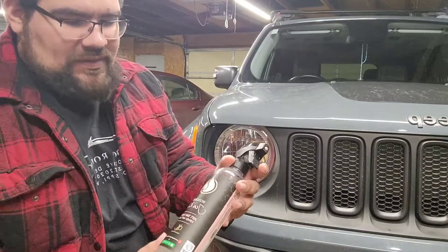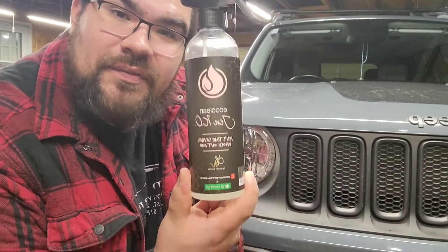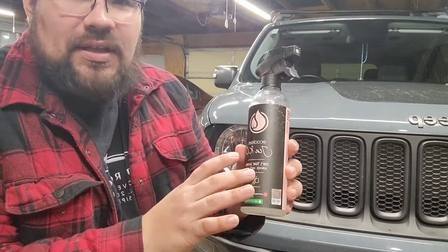Right now I have this IGL Eco Clean. This is a very nice cleaner — I really like this a lot, one of my favorite products from IGL Coating.